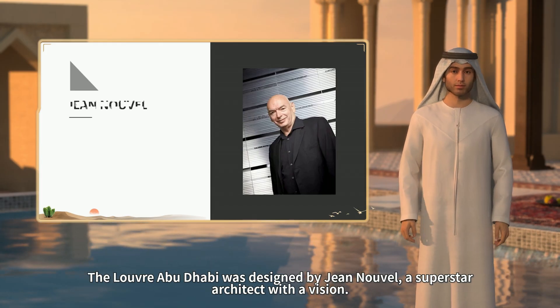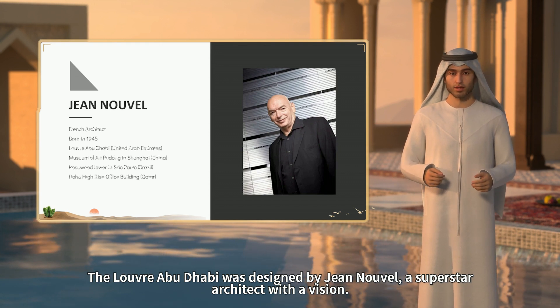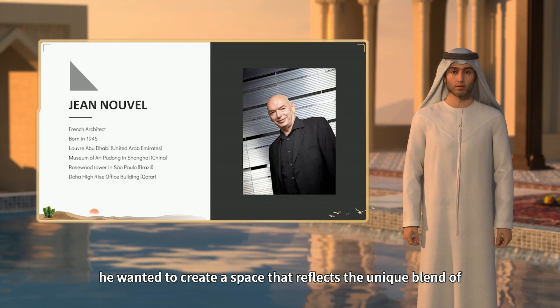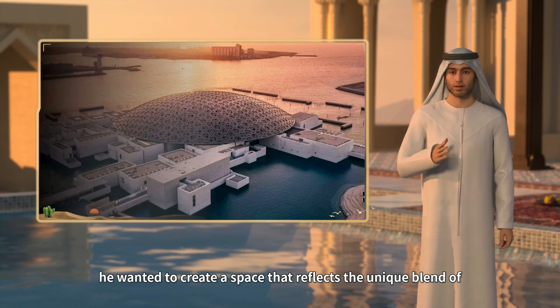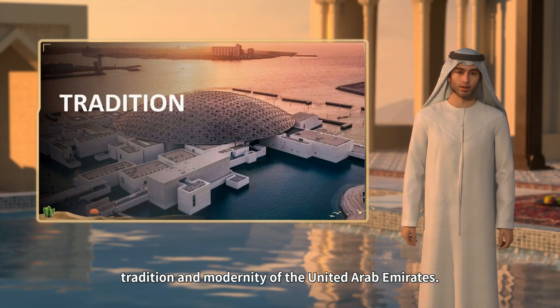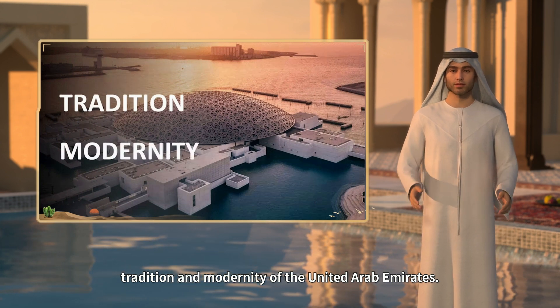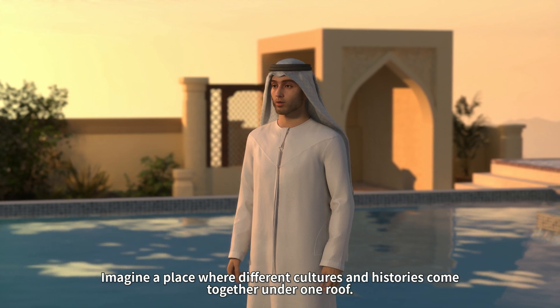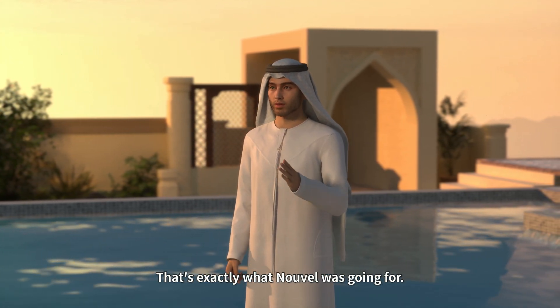The Louvre Abu Dhabi was designed by Jean Nouvel, a superstar architect with a vision. He didn't just want to build another museum — he wanted to create a space that reflects the unique blend of tradition and modernity of the United Arab Emirates. Imagine a place where different cultures and histories come together under one roof. That's exactly what Nouvel was going for.